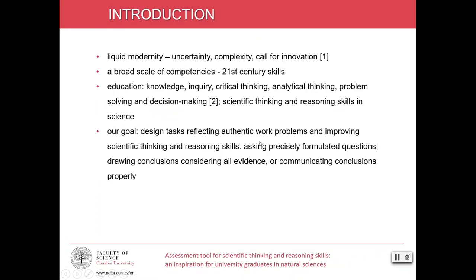In our research, we focus on designing tasks related to authentic work problems that improve scientific thinking and reasoning skills of students, such as asking precisely formulated questions, drawing conclusions, considering all evidence or communicating conclusions properly. Here we present such a task based on the scientific thinking and reasoning framework developed in cooperation with selected companies.